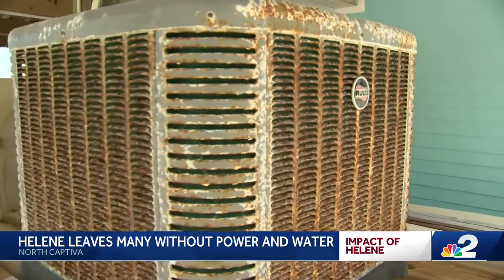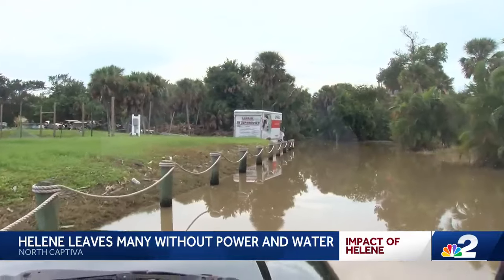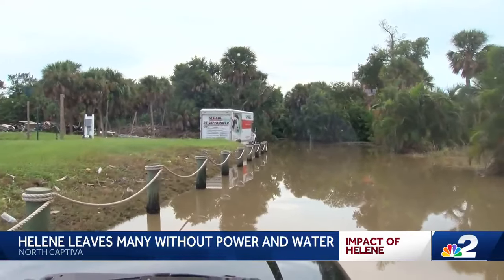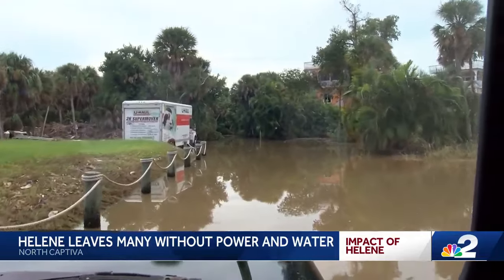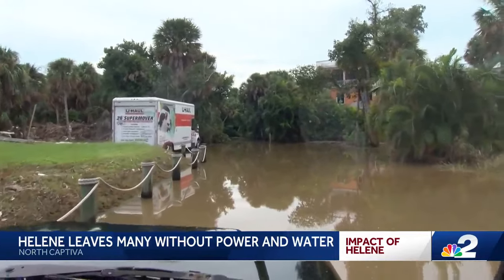Air conditioning units are submerged in water, and standing septic water fills the streets with nowhere for the water to go. This is a part of the front road, and it smells horrible.